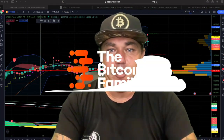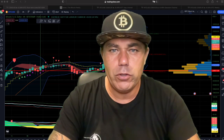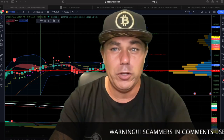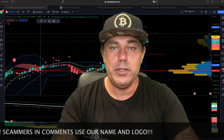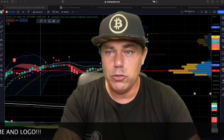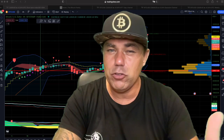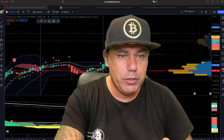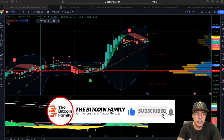Welcome to the Bitcoin Family YouTube channel. My name is Diddy. Today, Monday the 23rd of January, I'm taking a little time in the evening to make a short TA video on Bitcoin because Bitcoin is still moving very bullish. I had a long beach day with the family so I didn't have time this morning. Let's quickly jump into some charts to show you some amazing stuff I discovered on two charts I've never shown before.